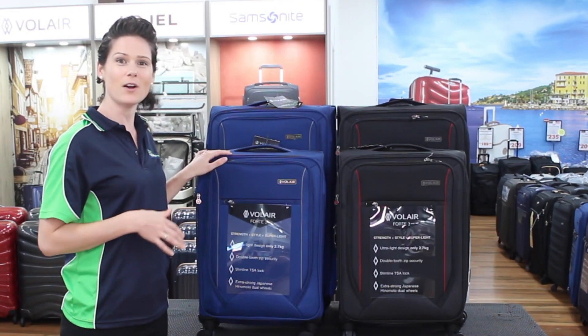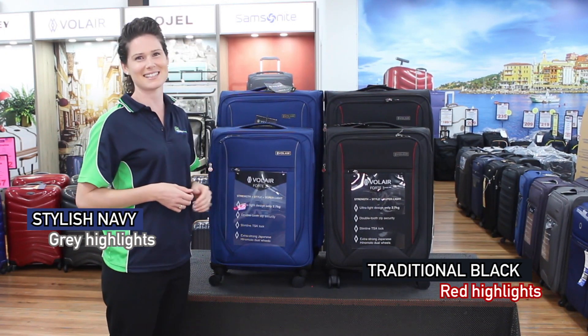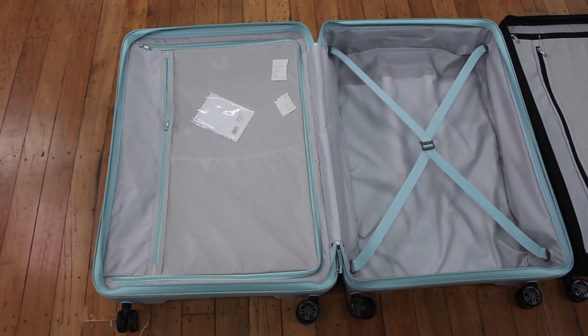The Volair Fort 3 range comes in a stylish navy with gray highlights and the traditional black with red highlights. Before we deep dive into the features, the designer makes the point that soft-side suitcases are better for Europe. The space-saving flip-up lid allows a couple to simultaneously unpack both bags with ease in a small room. And if you've hired a small four-cylinder car, soft-side bags are easy to access in the boot, whereas hard sides need to be lifted out and opened on the ground.